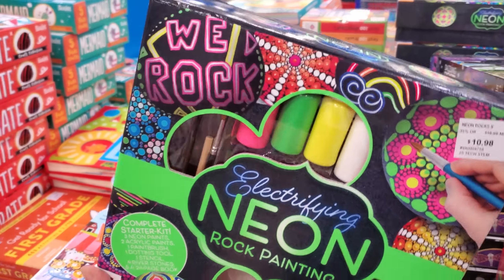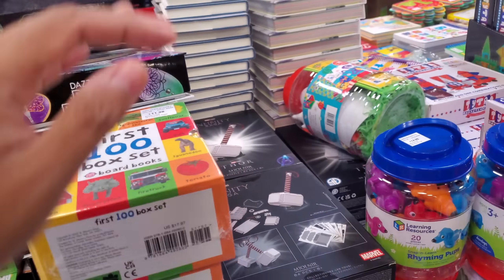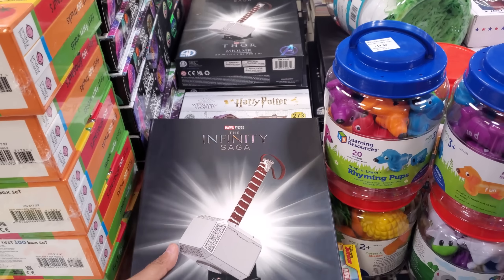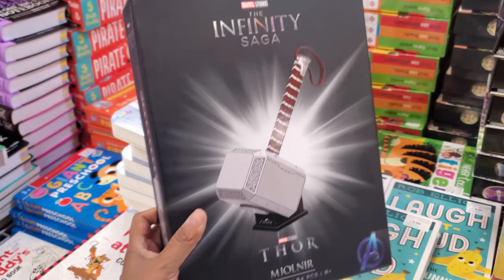They also have neon rock painting for $11. I mean, hey, just go to Walmart and buy cheap paint. What is this one — Infinity Saga, Thor — oh it's a 3D puzzle! That looks kind of interesting — and it looks like a metal puzzle too.